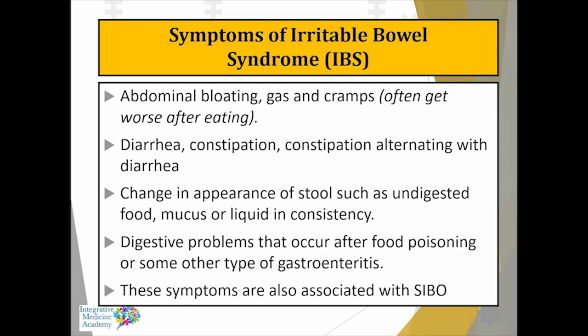People can have diarrhea, constipation, or mixed patterns alternating between the two. There's commonly a change in stool appearance — liquid consistency, mucus, pellets, stringy, sometimes undigested food. Digestive symptoms often occur after food poisoning, gastroenteritis, or traveler's diarrhea. These symptoms are also associated with small intestinal bacterial overgrowth, and the way we can differentiate is through testing.